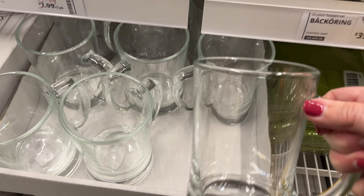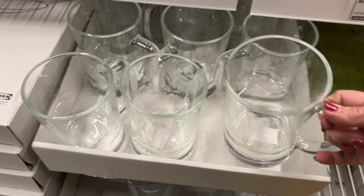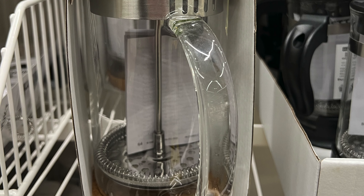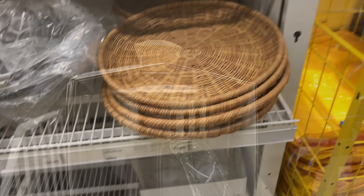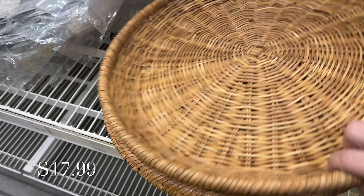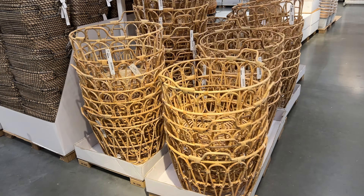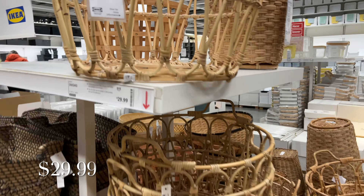These crystal coffee mugs are also very elegant. This French press is also very nice and it's very good when you don't have enough space to have a coffee maker. This coffee tray is very beautiful and it can be used in the kitchen and also in other areas of the house. For more storage solutions, IKEA has all this variety of baskets.